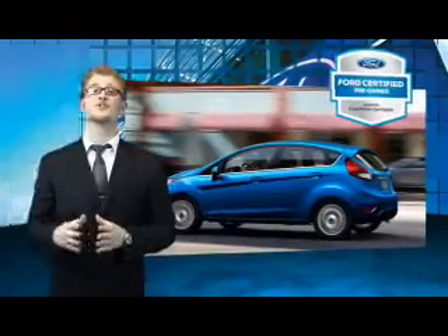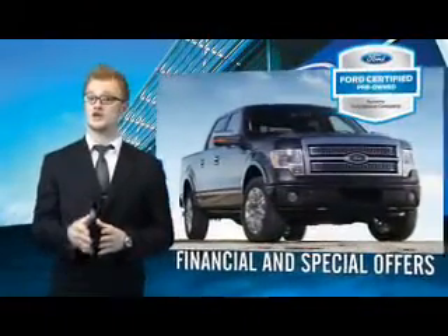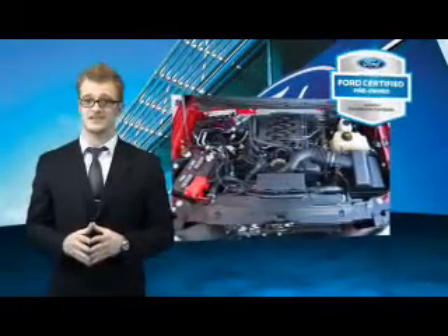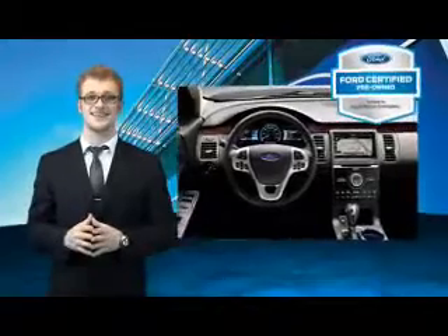Every Ford certified pre-owned vehicle comes with 12 month, 12,000 mile comprehensive warranty coverage and a seven year, 100,000 mile powertrain limited warranty. We've covered all of our bases with a 172 point vehicle inspection and vehicle history report. The benefits of a certified pre-owned Ford are endless. Drive one today.